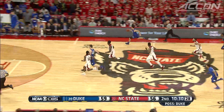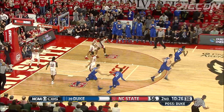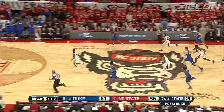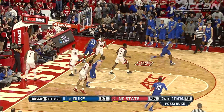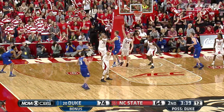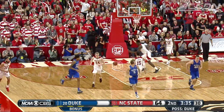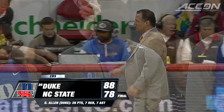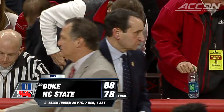But Duke has the response. Here's Allen on the run out — he takes it all the way and scoops it up to the glass. Game-high 28 points for Allen, 61-56 Duke. Moments later more fast break points, this time Ingram with the finish, 63-56 — Duke is pulling away. Then late in the half Ingram connects from downtown, 25 points for him, with Emile Jefferson on that bench liking what he sees.